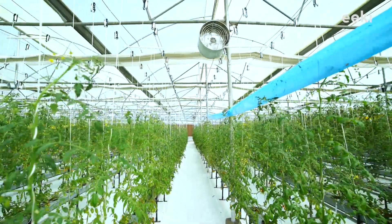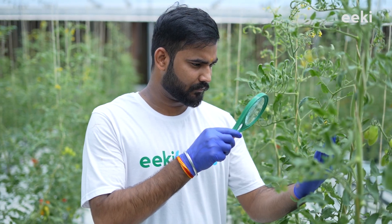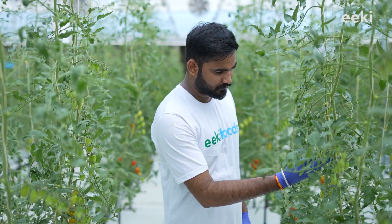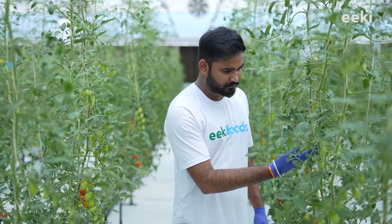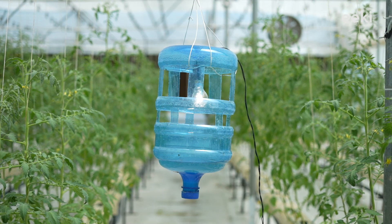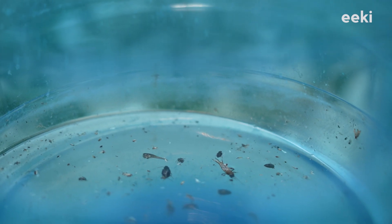But we regularly check the plants and, as a result, we are able to remove the pests from the field before they start multiplying. In addition to that, we have placed traps all over the field, where insects get attracted due to the colour and smell and get trapped in them, and due to this, they do not cause any harm to the plants.